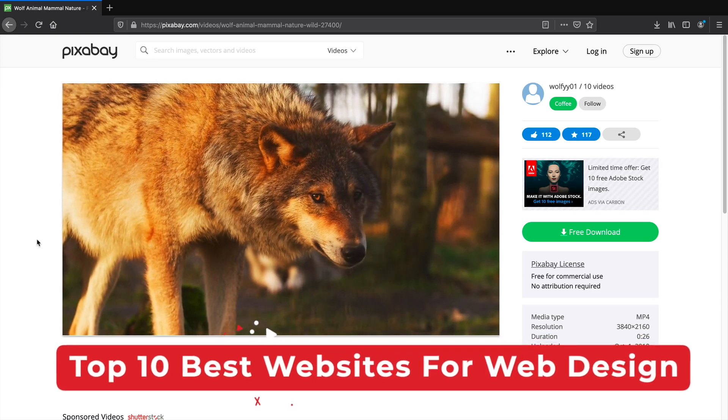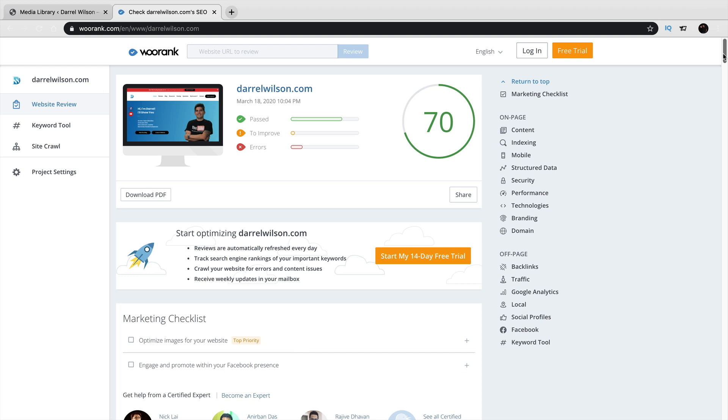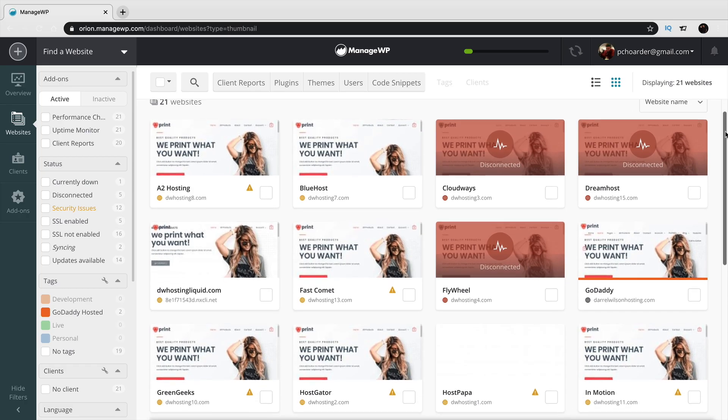Are you currently building websites for clients and you really wish you had some additional resources to help you with your web design business? My name is Daryl and today I'm going to introduce you all to 10 really helpful resources that will help you with your web design business. You ready? Let's go!